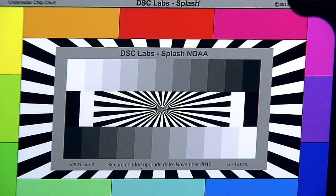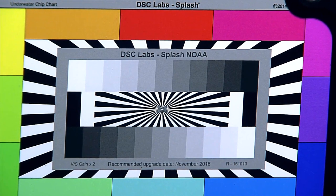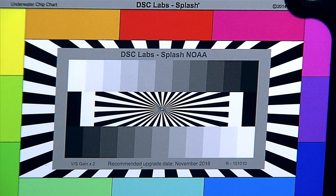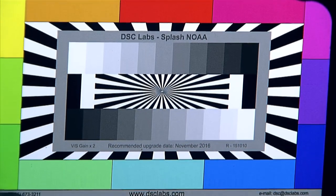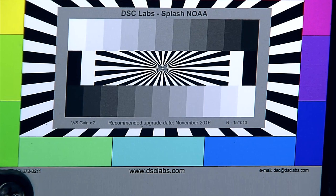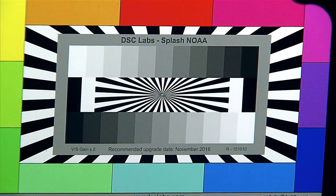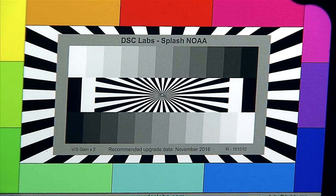We're looking at places that no one has looked before, and we really appreciate everyone's participation and tuning in and seeing these first images of this feature just as we see them. We're diving just outside the Papahanomokuakea Marine National Monument. Understanding what's inside and what's just outside the monument is important for managing the area.